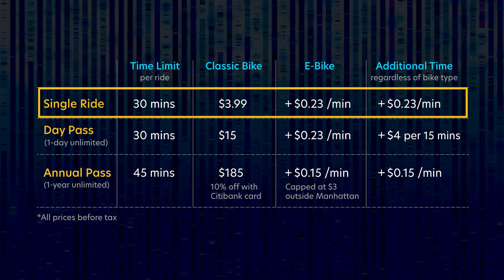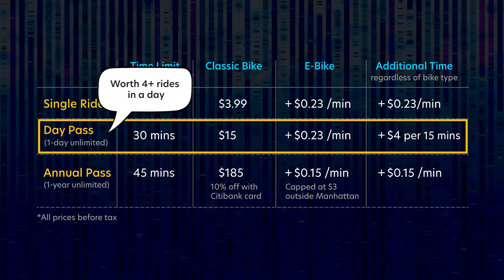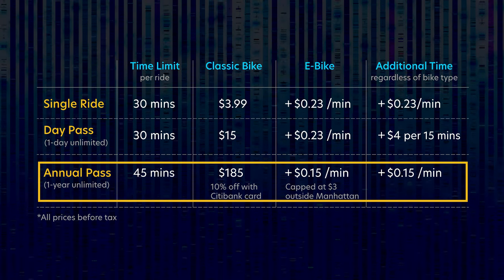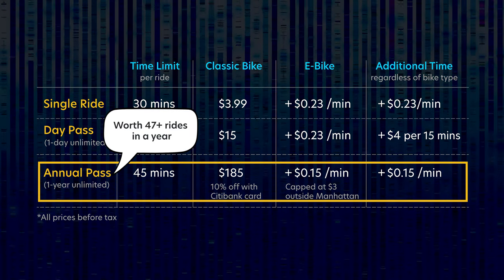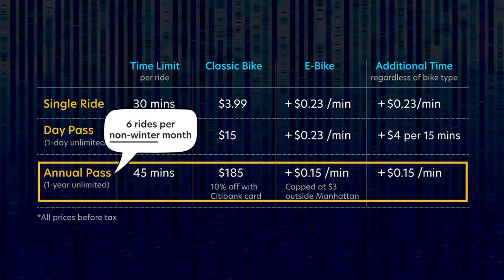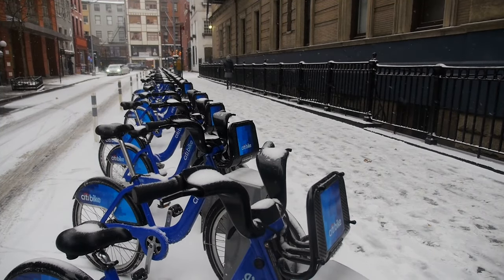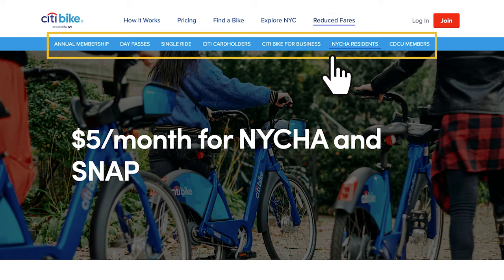Paying per single ride is only reasonable when you seldom use a bike. The day pass is worth it when you are going on a bike ride four or more times in a single day. The annual pass makes sense when you ride a bike 47 or more times in a year — or about six rides per non-winter month. Make sure to check the Citibike website to see if there's a discount program you qualify for, even if it's just owning a Citibank card.